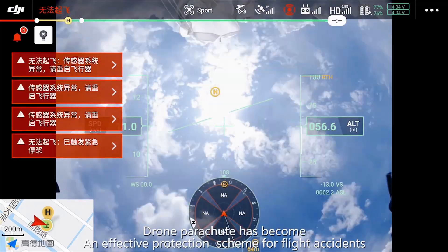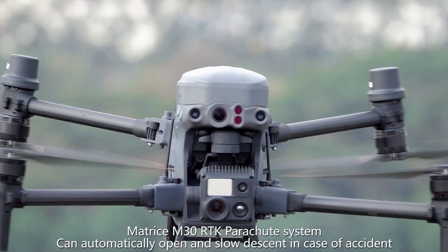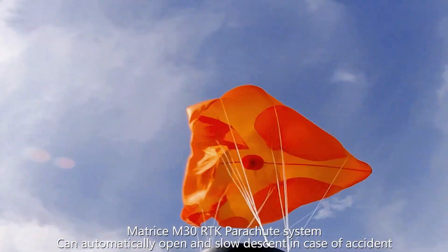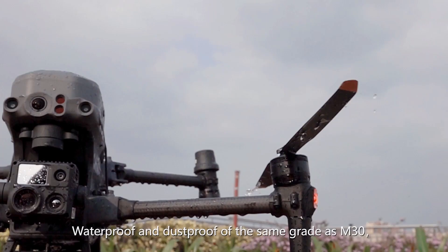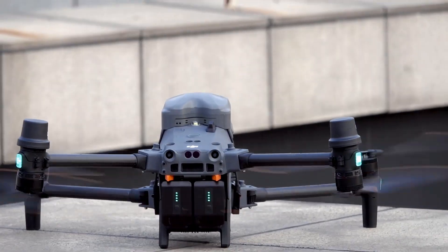Drone parachute has become an effective protection scheme for light accidents. The Matrice M30 RCK Parachute System can automatically open and slow descent in case of an accident. It features an ultralight design, seamless flight, quick replacement, and waterproof and dustproof ratings matching the M30.